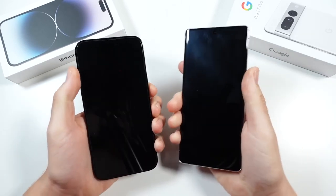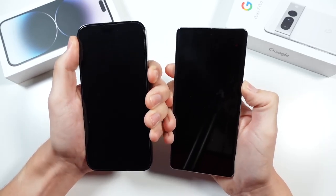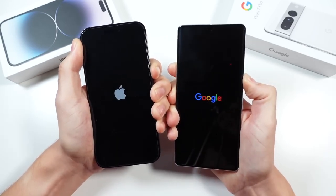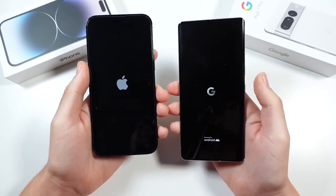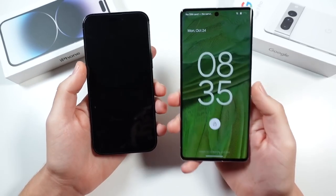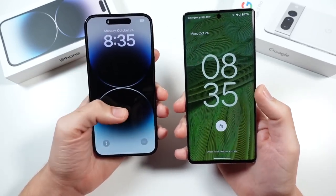iPhone 14 Pro Max versus Pixel 7 Pro speed test. Let's begin with a boot up — 3, 2, go — and see which one can get there first. The Google Pixel 7 Pro is a little bit newer than the 14 Pro Max in terms of launch date, and this Pixel 7 Pro did turn on faster than the iPhone 14 Pro Max. This has the Tensor G2 CPU.